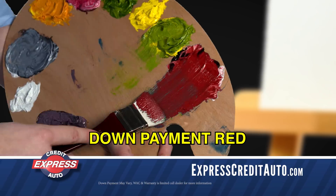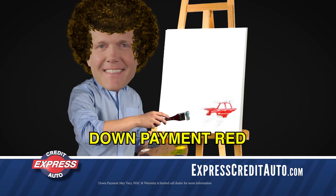Let's grab some down payment red and start as low as $200. Oh, that's nice.